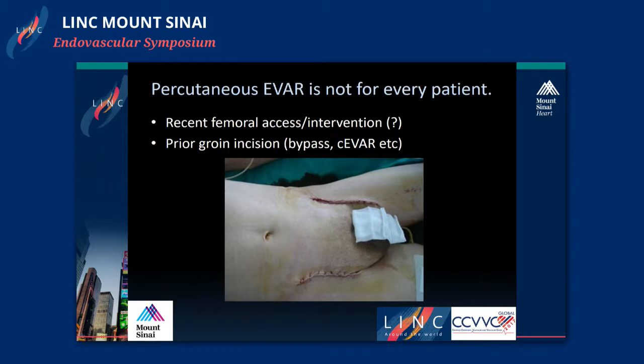Other relative considerations include recent femoral access and intervention where the artery may be injured — you're relying on the artery to be healthy enough to tolerate these sutures, so this should be taken on a case-by-case basis. If you see a prior groin incision, it's important to review what that patient had. Is it a bypass or conventional EVAR? In particular, Dacron patches are sometimes very difficult to puncture and dilate, so caution should be taken.